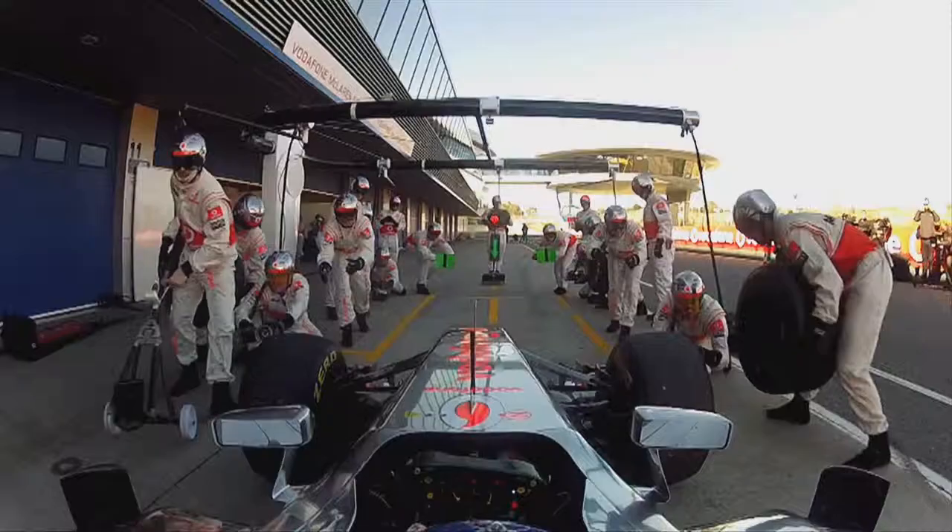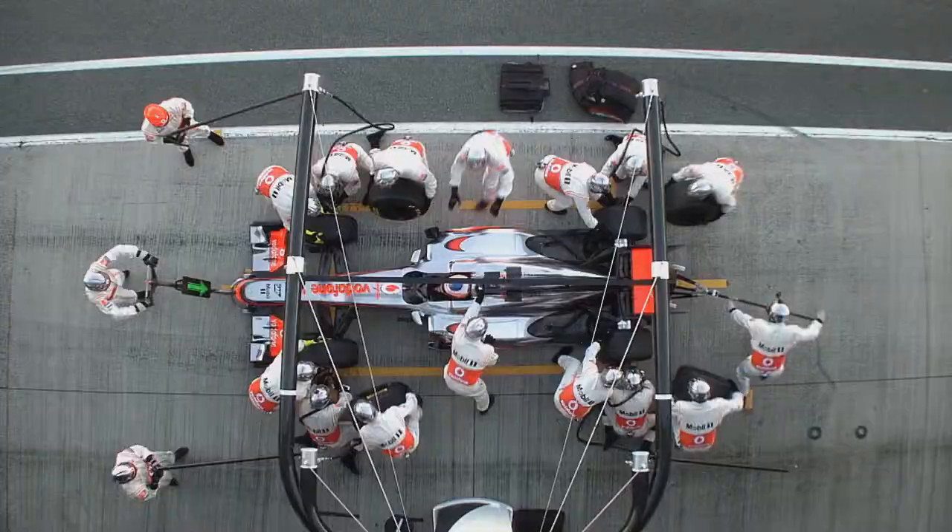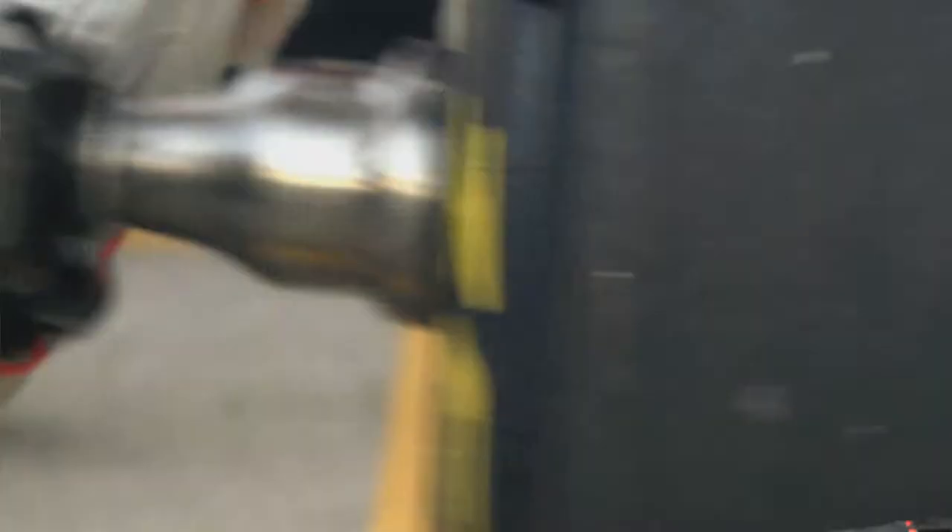And then of course we want the other drivers to be intimidated by what's coming up behind them, so it has to be quite in your face. They've come up with a coating system that is super light, super slick, and it doesn't hurt that it's also gorgeous.